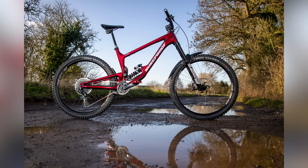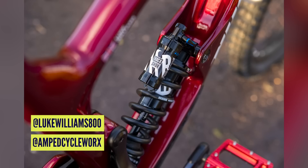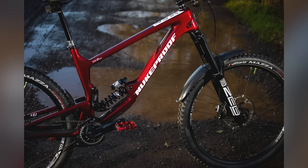We obviously ride Nukeproof. I was thinking, can it be that good? He sent me these shots — look at it. The bike belongs to Luke Williams and he rides for a shop called Amped Cycle Works. Both their Instagram handles are on screen now. Give them a follow. Really cool stuff. He's also got a matching Reactor. He's got those Crank Brothers Candy detect pedals on there as well — they look especially cool.